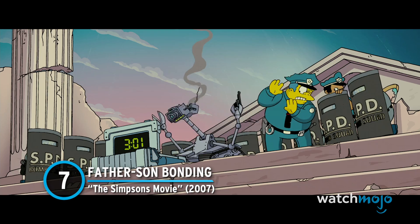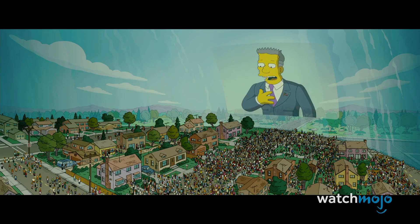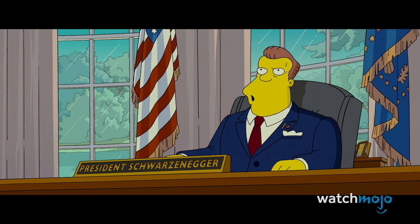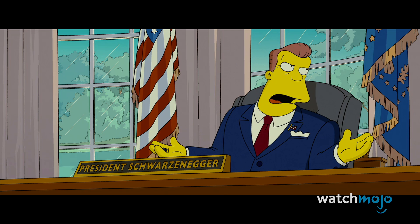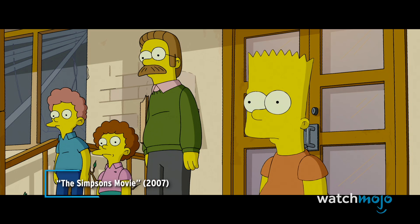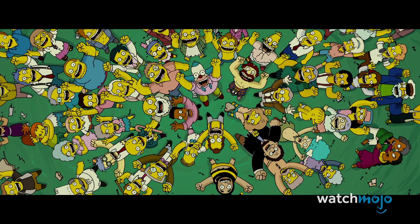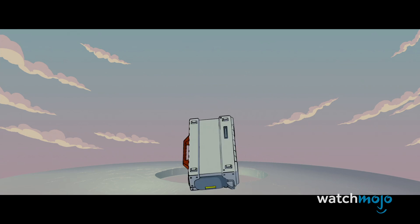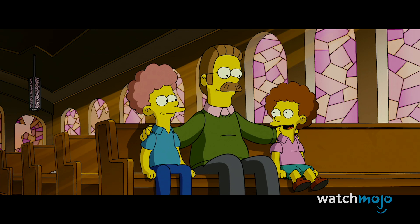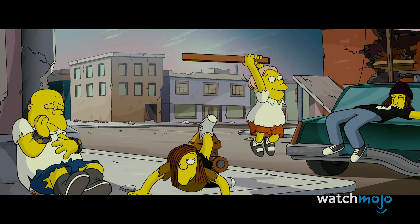Number 7: Father-Son Bonding – The Simpsons Movie. In this long-awaited Simpsons movie, lovable oaf Homer accidentally pollutes a lake with pig feces, resulting in the EPA enclosing Springfield in a giant dome. After the dome starts to crack, EPA head Russ Cargill tricks President Arnold Schwarzenegger into destroying Springfield entirely. A bomb is lowered into the dome, and Homer and Bart reconcile to save the town. The entire sequence is hilarious, from Homer winning over Bart by letting him hold the bomb, to the way the bomb almost falls back into Springfield. It's also littered with great Simpsons character moments, like Ned talking about Todd's curly devil hair and Martin finally standing up for himself.